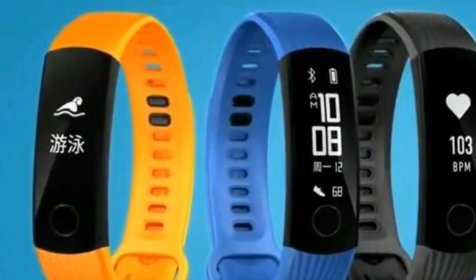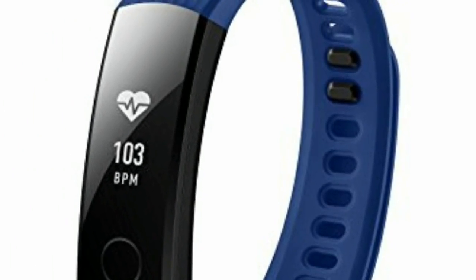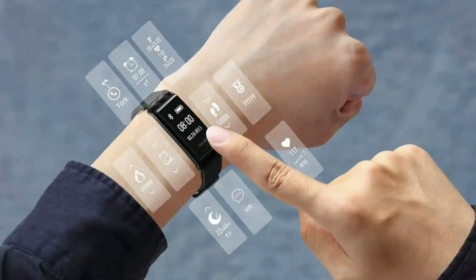The Honor Band 3 offers specs including a consistent heart rate monitor, basic run and swim tracking, and stat-packed sleep tracking, though with questionable accuracy. This is a simple fitness tracker with an accelerometer and gyroscope but no GPS, so you can track runs but they will never be as accurate as a GPS wearable or even your phone.